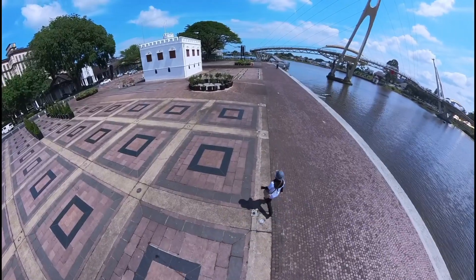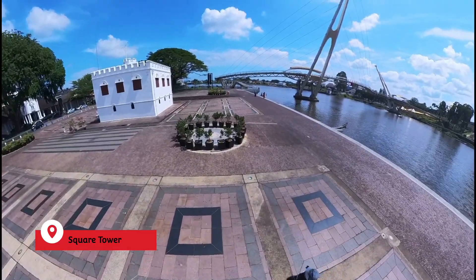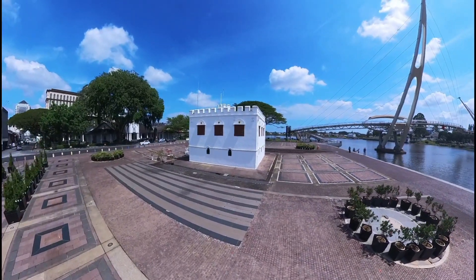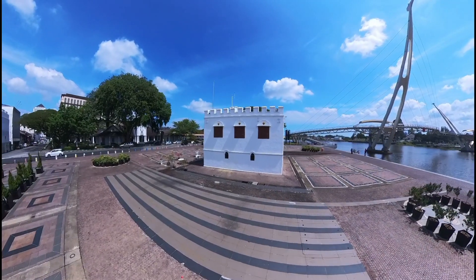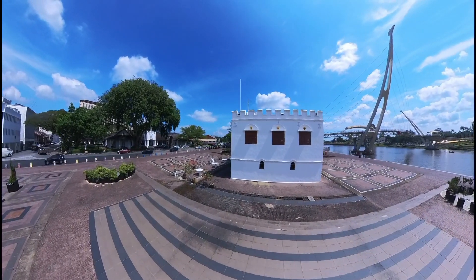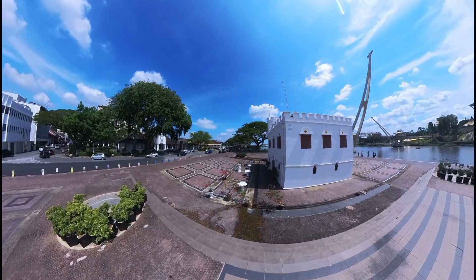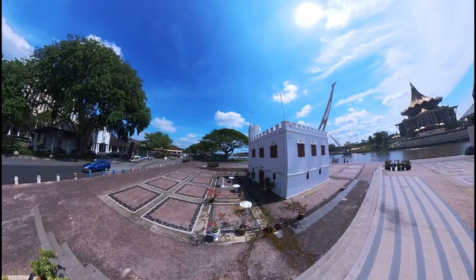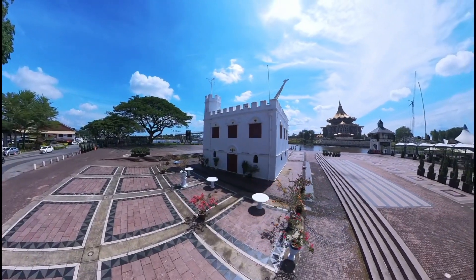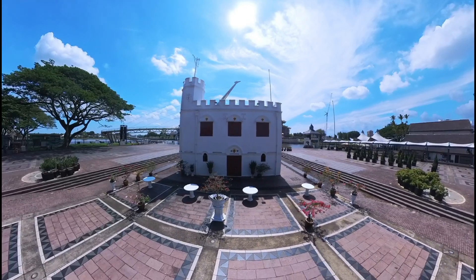Ini Suketawa. Cantik. Mungkin kalau malam cantik, dia kan ada lampu-lampunya. Kita kelilingi Suketawa ini. Oh, sana ada Tugu juga. Suketawa ini, ada batu bertulis di sana. Inilah Suketawa, dibina pada 1879. Ini kalau tahu sejarahnya bagus juga nih, Suketawa ini. Dari Suketawa ini, kita akan ke jambatan Darulhana sana.